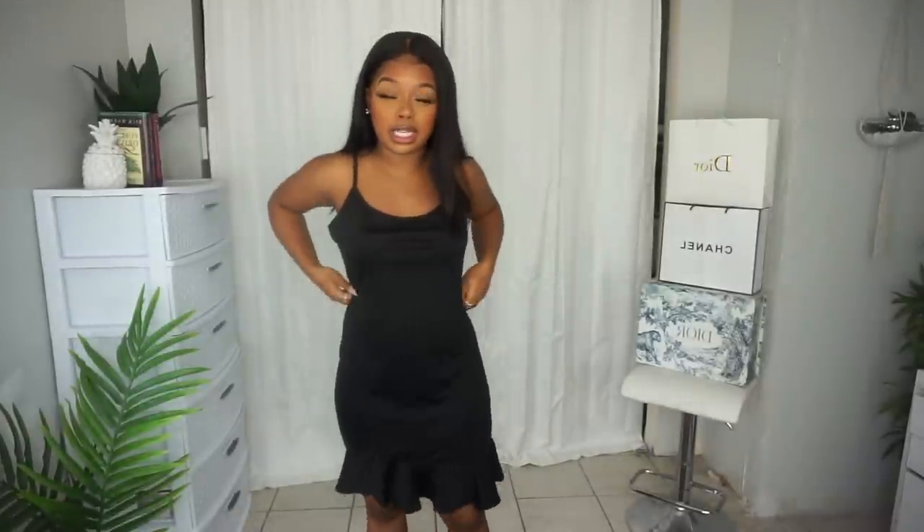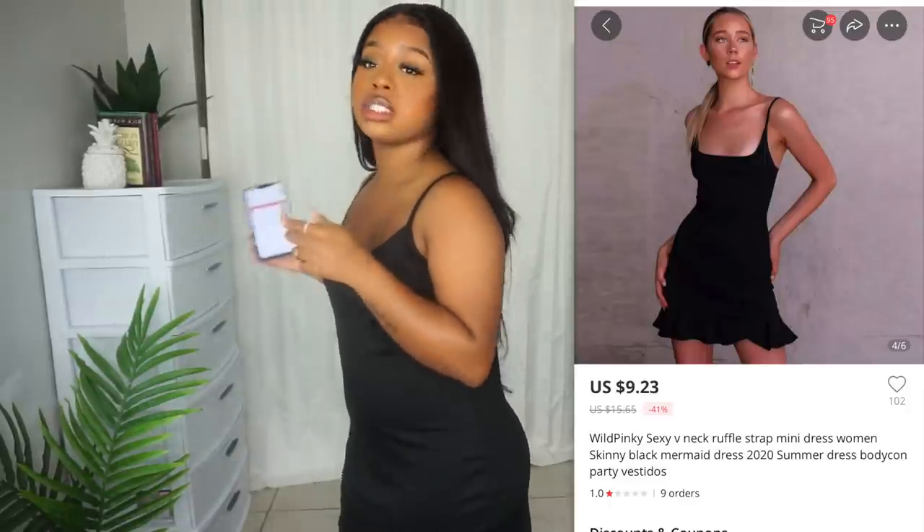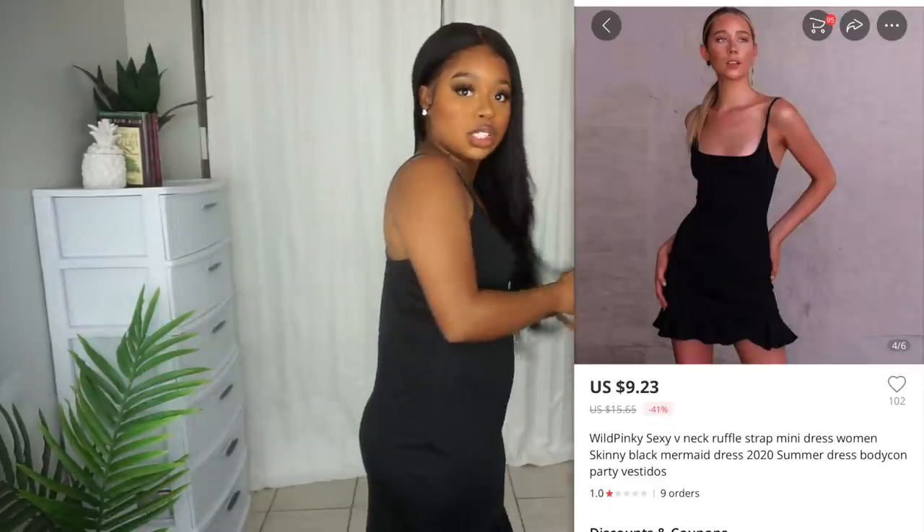I'm a little bit upset. This dress has the potential to be something really, really cute, but since it's too big for me, I can't do nothing with it. This is the Wild Pink Sexy V-Neck Ruffle Strap Mini Dress and it cost me $9.23. I'll put a picture of how this dress is supposed to look on the screen. The dress does look how it's described, but it runs really, really big — there's a bunch of gaping. If it was snatched to me and just a little bit higher and not so long, this would have been amazing, but now I'm getting church dress vibes. I'm so upset. I may put it on Poshmark, but this is a no.